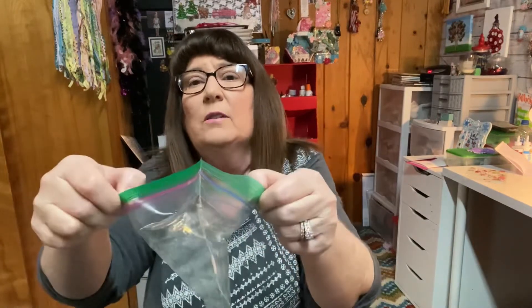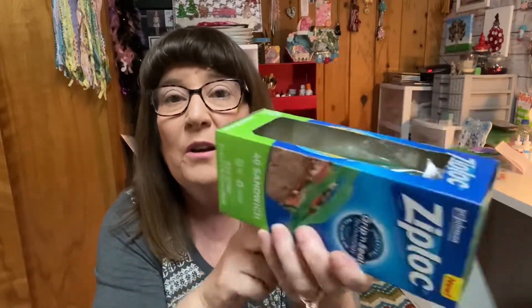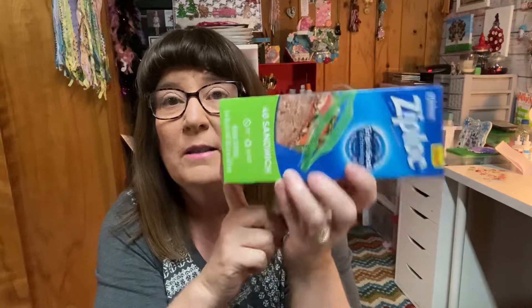Next are the Ziploc sandwich bags. I want the Ziploc brand, not the off brand, because it seals properly. With some of the others, when you open them up right there at the seal, the sucker breaks. I store a lot of stuff in these and I take food to work in them — like leftover prawns. I don't want the cheap ones that are going to break on me, so I use Ziploc sandwich bags always.